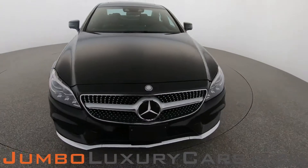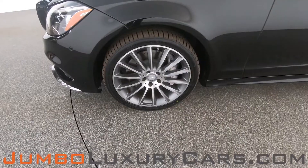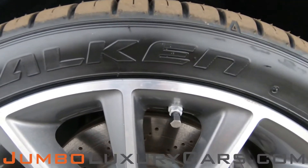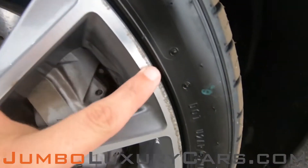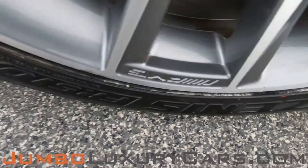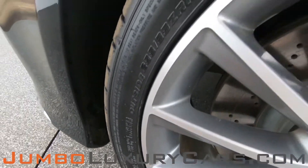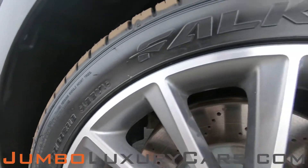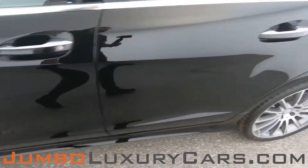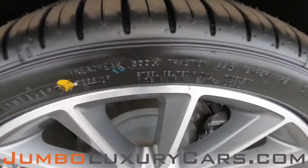Overall the exterior is in great condition. Now let's take a look at the rims and tires, checking for any curb rash and tire condition. Here we have some curb rash. The tires are in excellent condition.